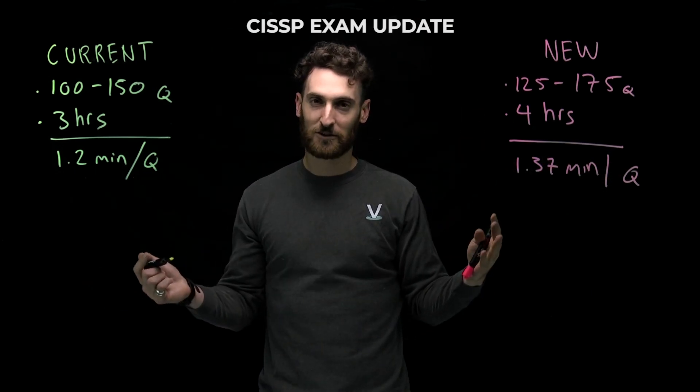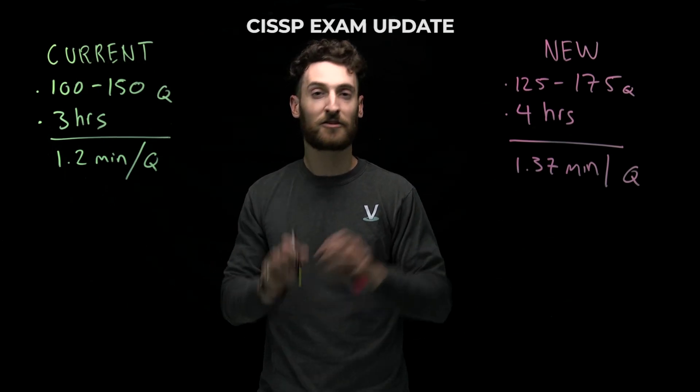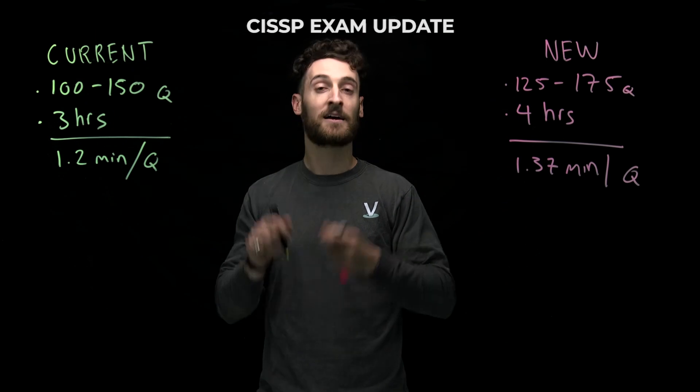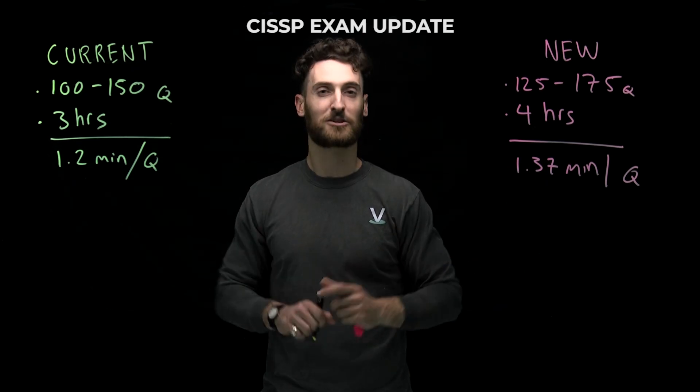So if you're getting ready for the test, remember: content is not changing at all. If you know your stuff, you're going to be fine. Keep studying, keep up the good work. But know that the experience on test day is going to be a little bit different.